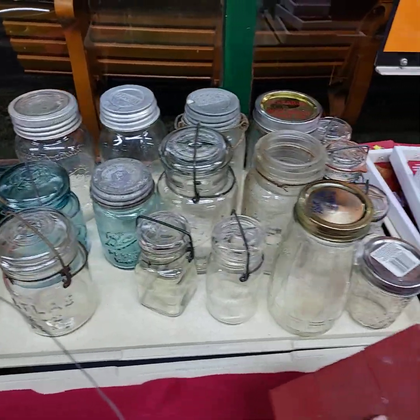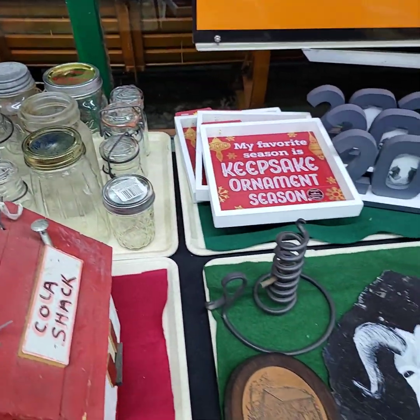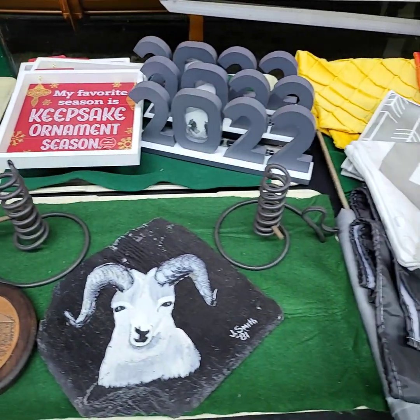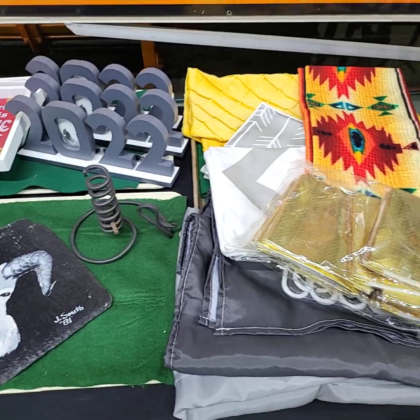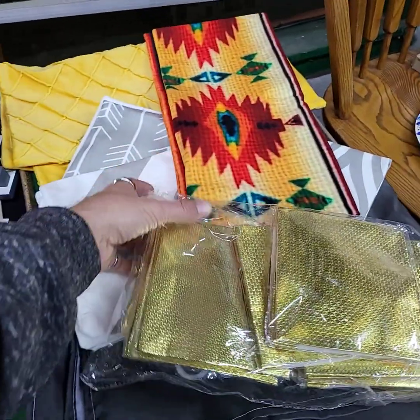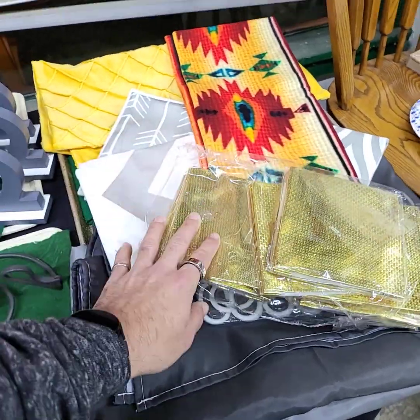Whole tray full — again if it's on a tray it will be sold by the tray full unless otherwise noted. Shower curtain on this one and a bunch of pillow covers — lots and lots of pillow covers — and storage bags.